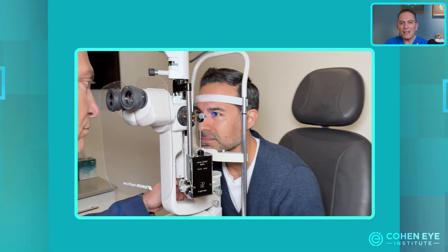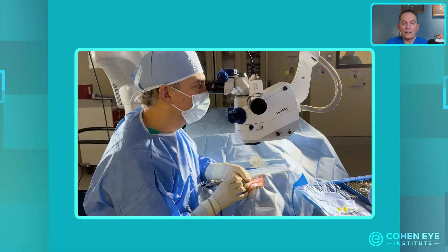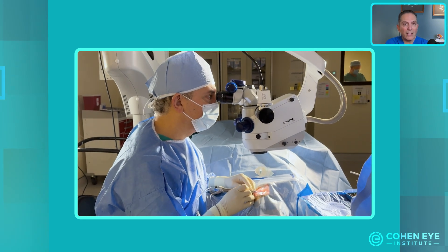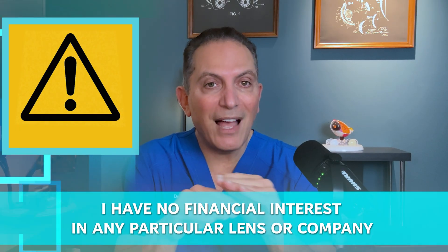Because I specialize in complicated cases, I often see patients with issues from implants done by other doctors, requiring solutions like a lens exchange or topo-guided VRK. This gives me insight into the common problems associated with different types of lenses and how to fix them. I also want to be perfectly clear that I have no financial interest in any particular lens or company, and this video is completely unsponsored.